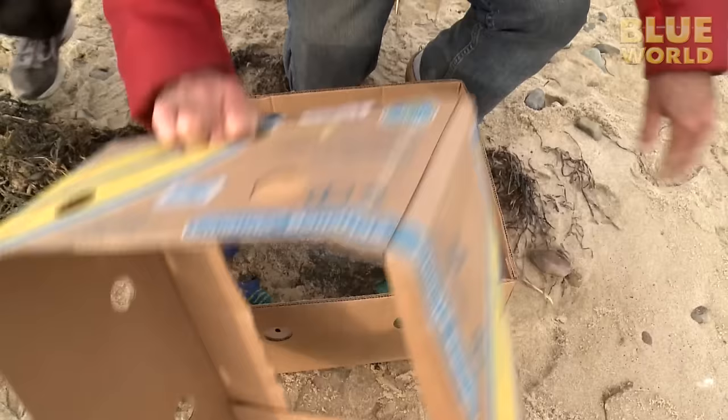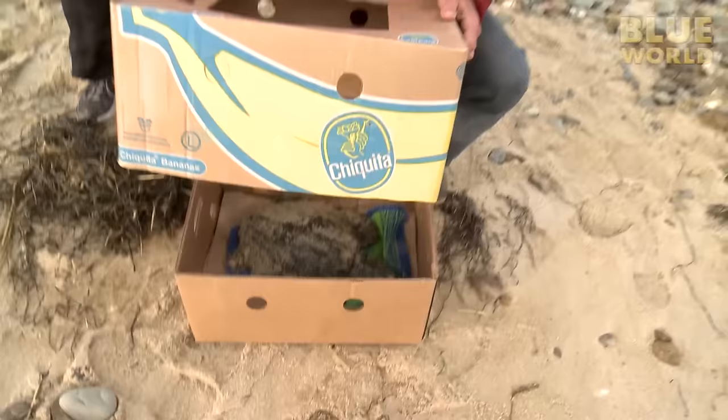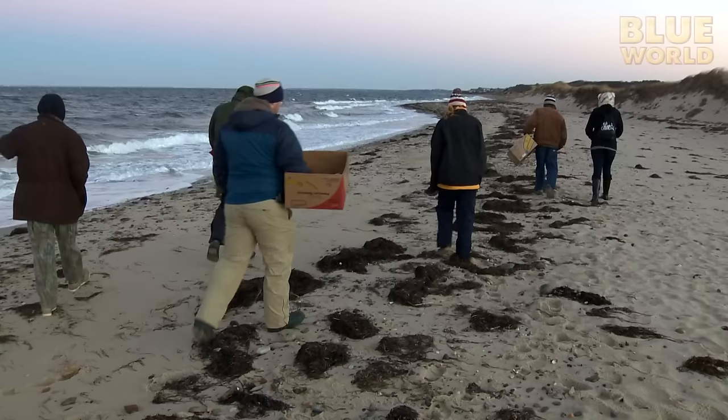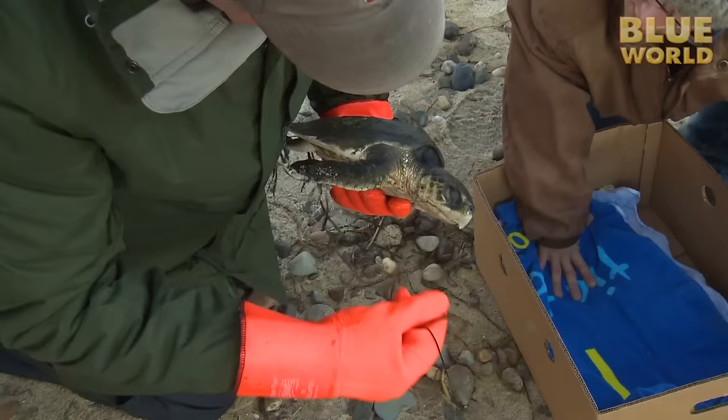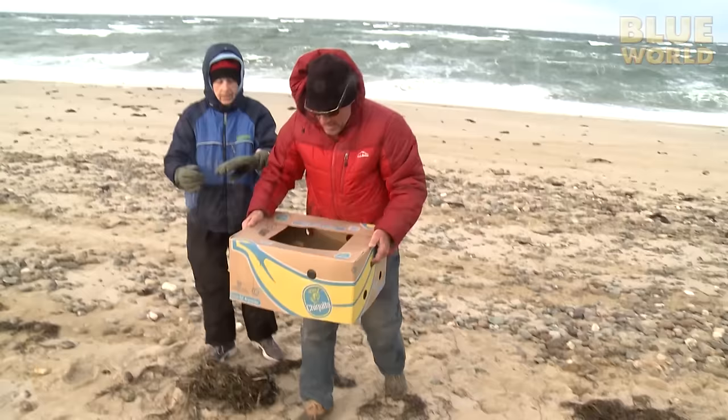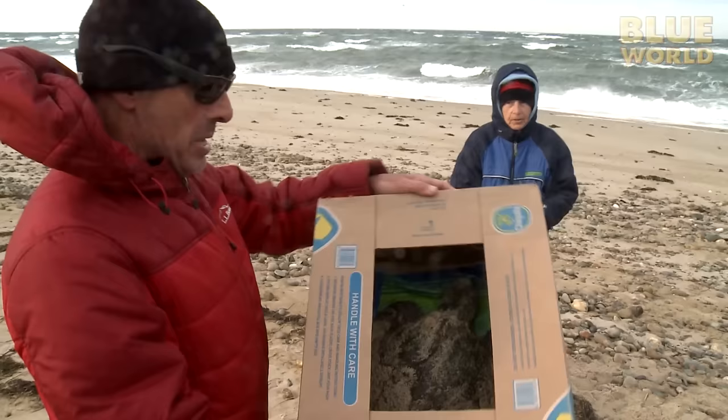So every year there is a massive effort to rescue and save as many as possible. Volunteers look for stranded turtles. When they find one, they place it gently in a banana box for transport. Why a banana box? They are strong, free, and already have ventilation holes.